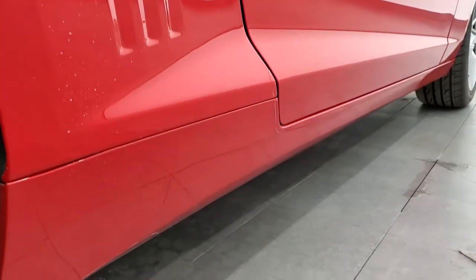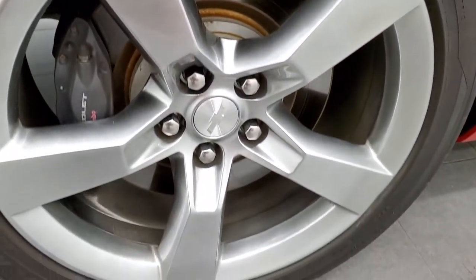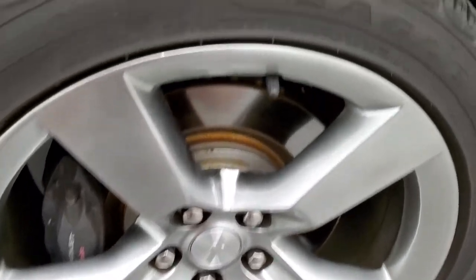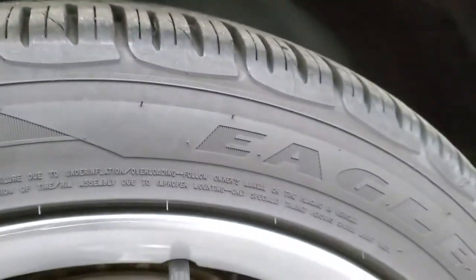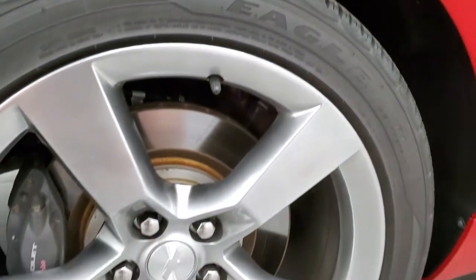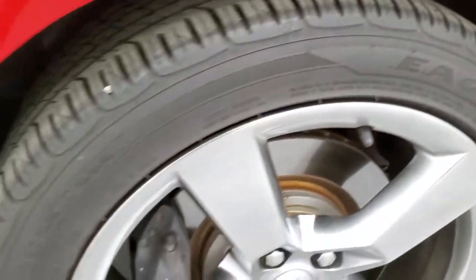Very clean down that side. The back rim is in nice shape as well, and the back tires have a good amount of tread left on them — I'd say 80 to 90 percent. On the back, these tires are Goodyear Eagle F1s, and they are 275/40 ZR20s.